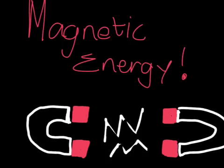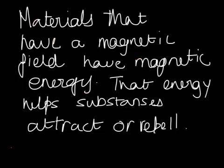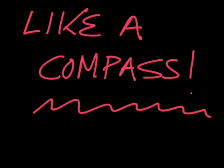Magnetic energy is the source. But what is magnetic energy? Materials that have a magnetic field have magnetic energy, like magnets. That energy helps substances attract or repel, like a compass.